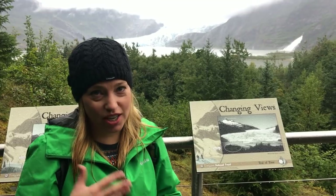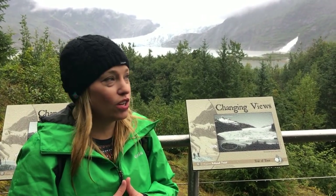All along the trails here there are little educational spots and things that you can read. I was just reading that this particular spot was completely covered by the glacier in 1921. So the glacier receding is a huge thing around here, and no matter where you go you're going to get educated about that. But the trails are awesome.